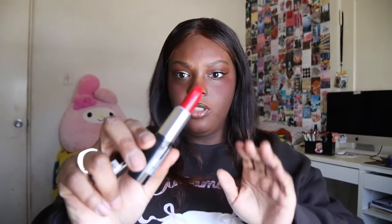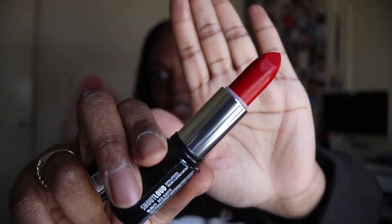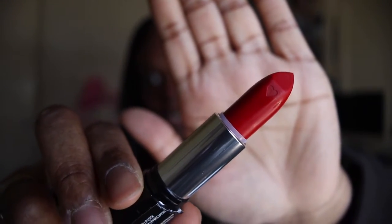We also have another item that's not on the pamphlet — this is the NYX Shout Loud satin lipstick in the shade Red Hot. Let me open this up and I will swatch it. It's just a very bright red color and it has a little embossed heart on it — you can see it right there.